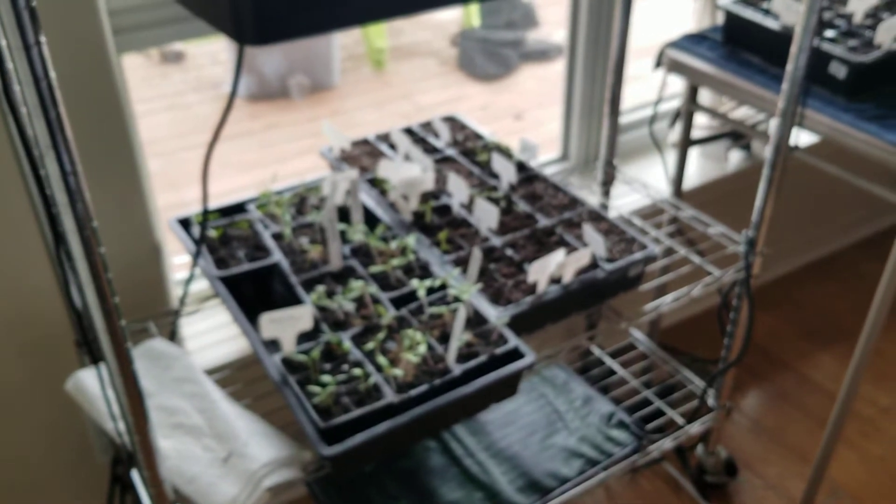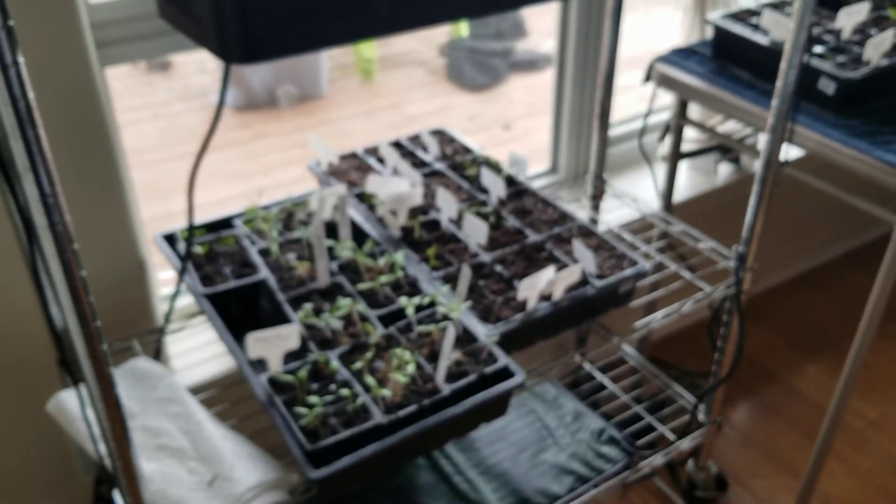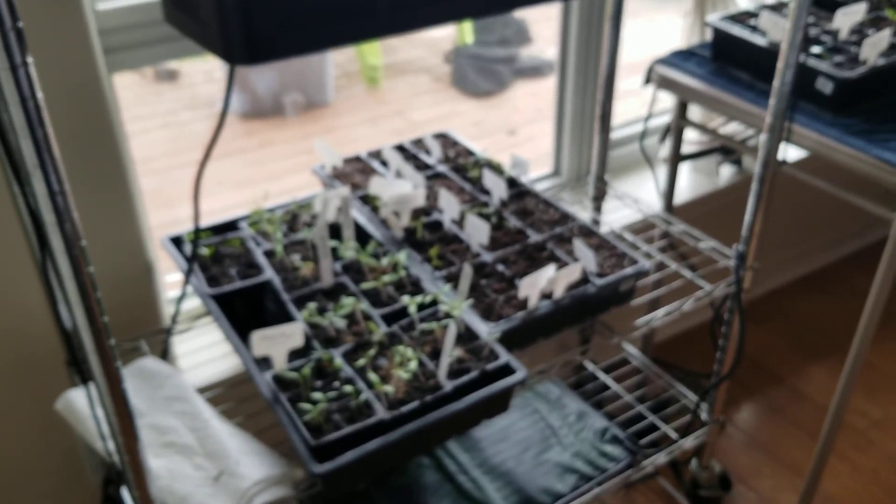I just wanted to pop on here and show you guys this stuff and I hope you're having a great Sunday. I will see you on the next one. Simple Grower. See you later! Bye bye.